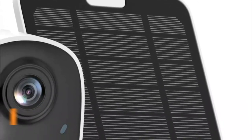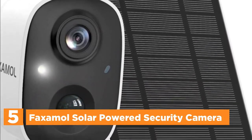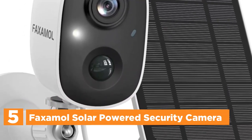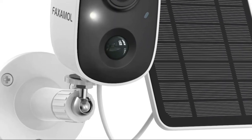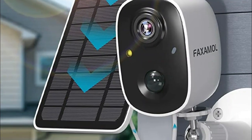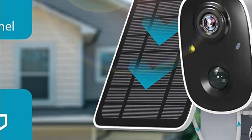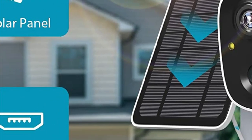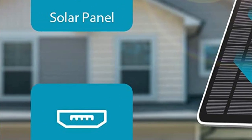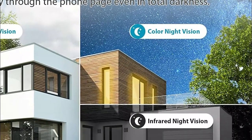Starting our list at number 5, the Faxamol Solar-Powered Security Camera. This wireless outdoor security camera is equipped with a solar panel and a rechargeable battery, ensuring that it always has power without the need for constant charging or wire removal. Installing and setting up the camera is hassle-free, without any complicated wiring or network cables required. The camera's AI-PIR motion function can detect movement and immediately send you alerts, allowing you to take prompt action such as sounding the siren. The camera also automatically records and sends push notifications, and you can view the videos from anywhere, at any time, using your iOS or Android mobile devices.